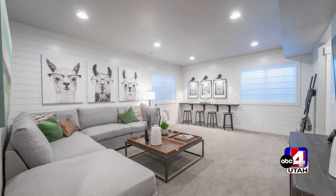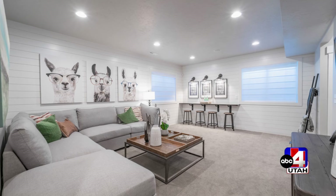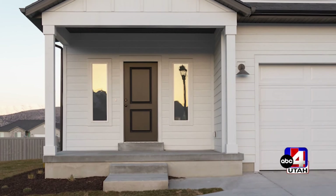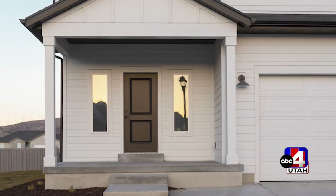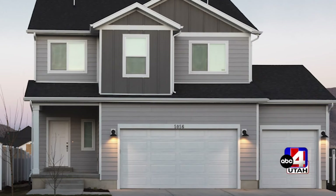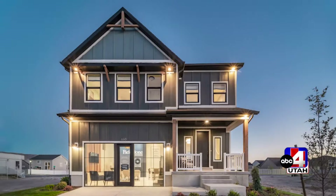A lot of people are nervous with prices changing — everything in the housing market seems to be on a roller coaster ride. But with Fieldstone, you can still feel confident about a new home. Be confident. Right now we're offering the first three home buyers a $20,000 incentive. We'd love to have you come in — I want to meet you in person. Come on in, this is my community and I'm excited to meet you.